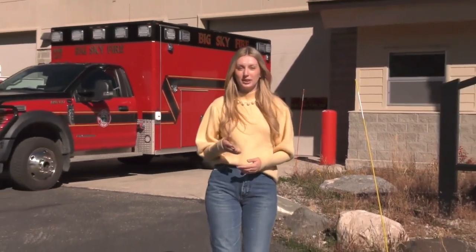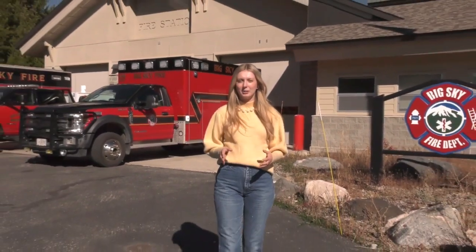I'm here at the Big Sky Fire Department, which is working closely with Pano AI to set up cameras to better detect wildfires using artificial intelligence.